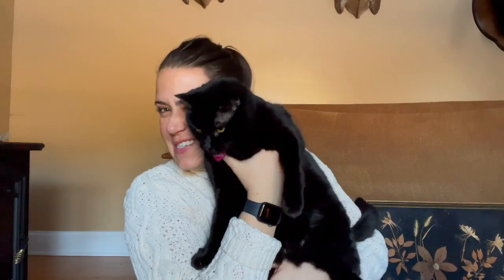I think y'all have met all the dogs, but this is my kitty Cricket — say hi! She's not about it.